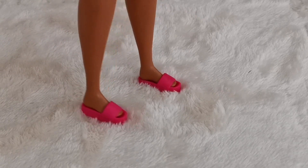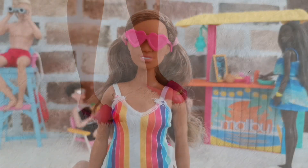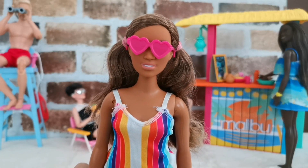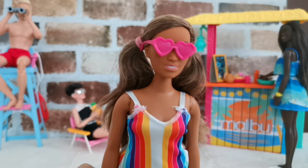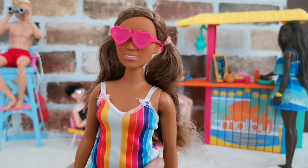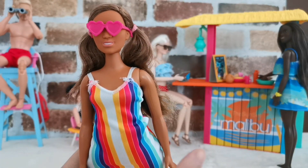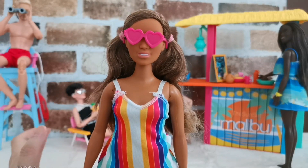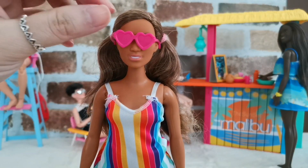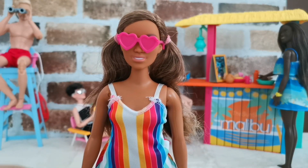The slippers have this summery beach kind of vibe going on, so I love this pair. She also comes with a pair of sunglasses made in a heart shape and they're pink. I prefer this one compared to the other doll's sunglasses, which were pure white — I don't think that complemented her as much.